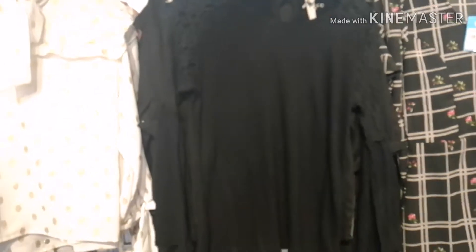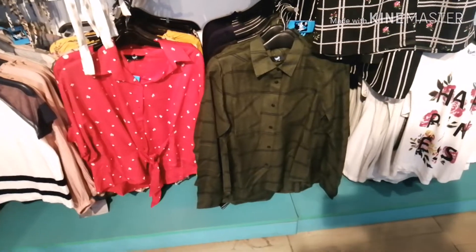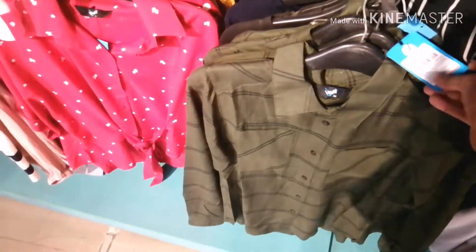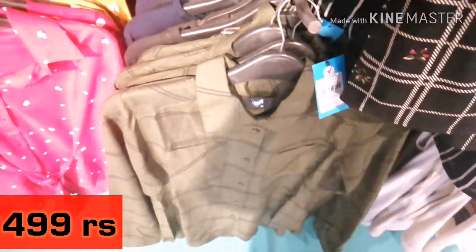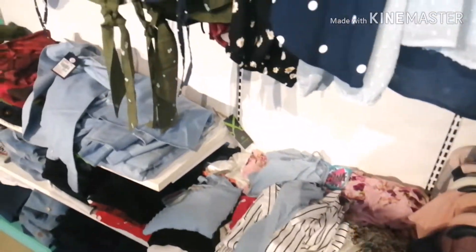This black shirt was very good and this shirt also looked good. Looking at the price range, this shirt is 499 rupees. It is a very good collection overall.